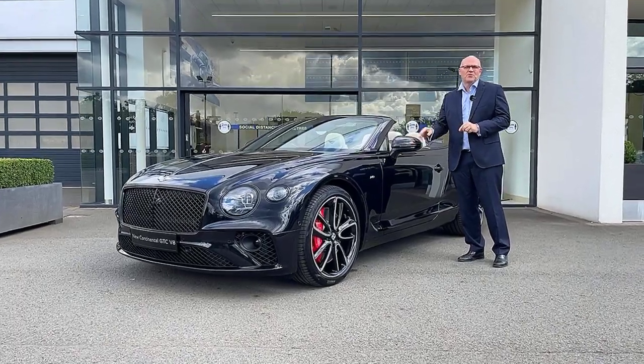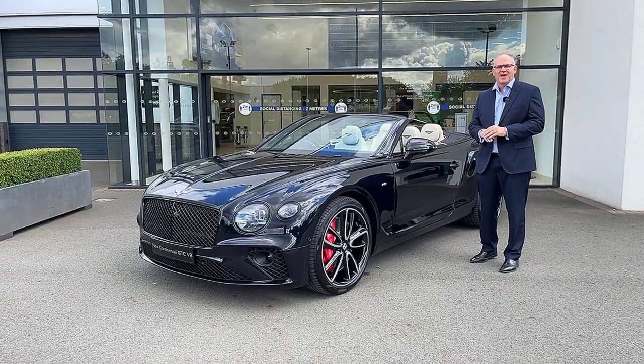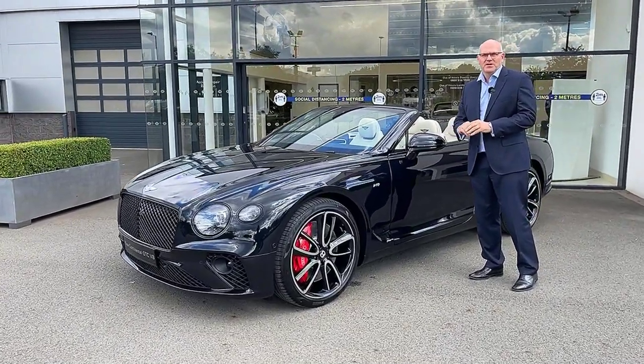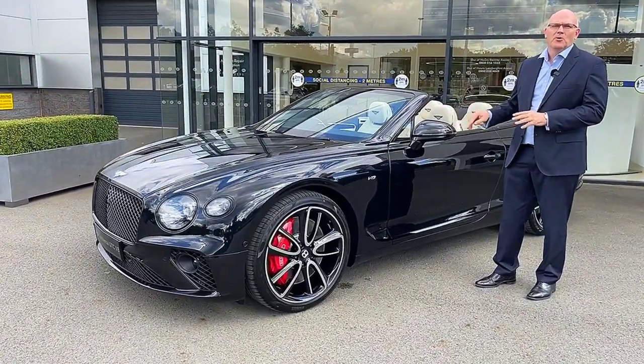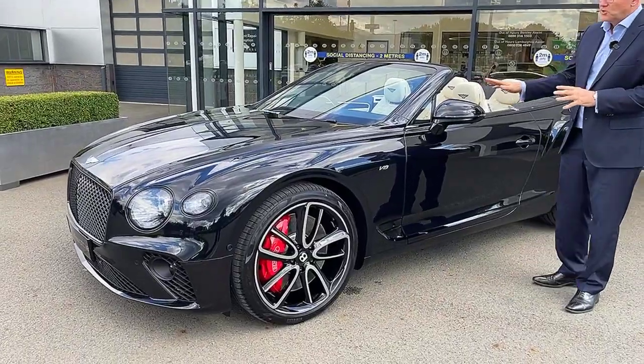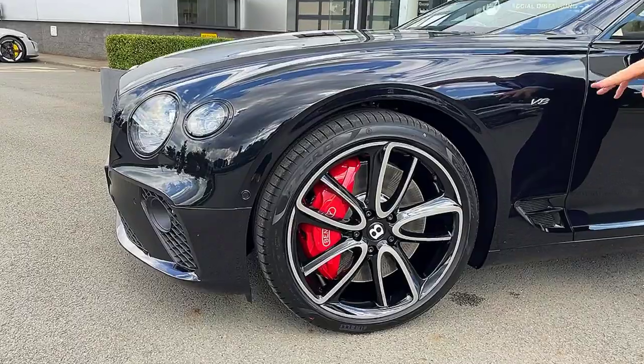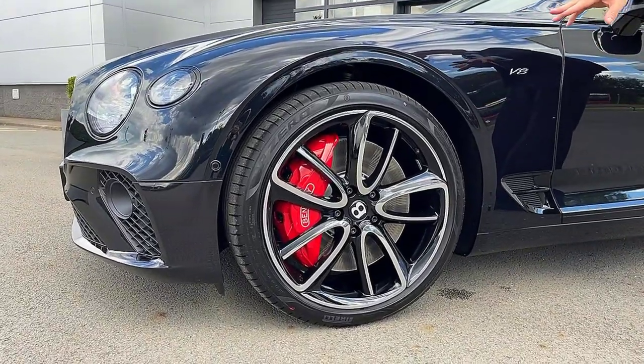Hi, I'm excited to tell you about this beautiful Bentley Continental GTC V8 that's just arrived — brand new and available today. It's finished in onyx black with a linen and beluga interior. We've got Mulliner driving specification which matches to these 22 inch alloy wheels in gloss black with machined edges.